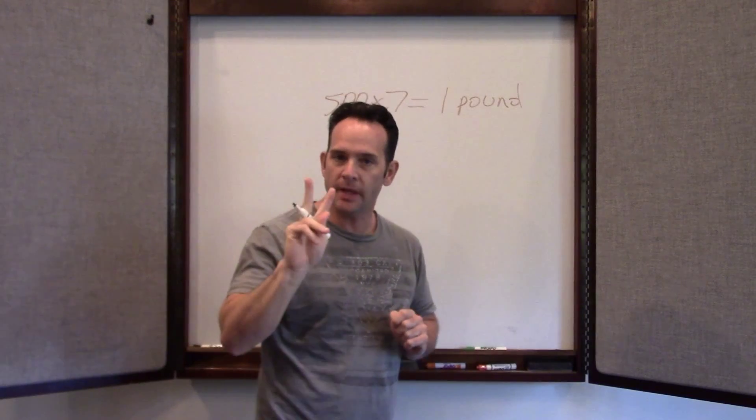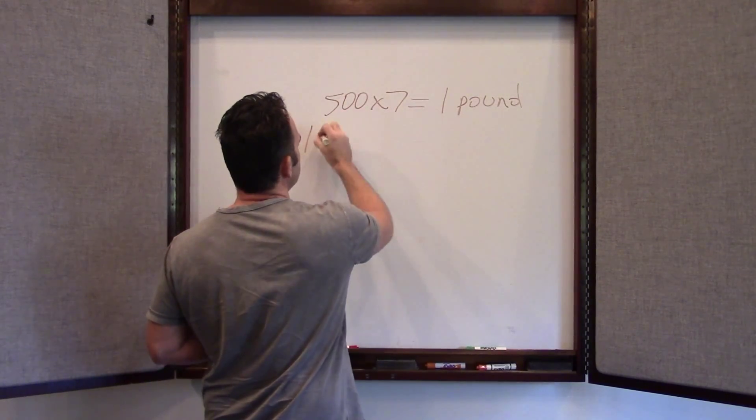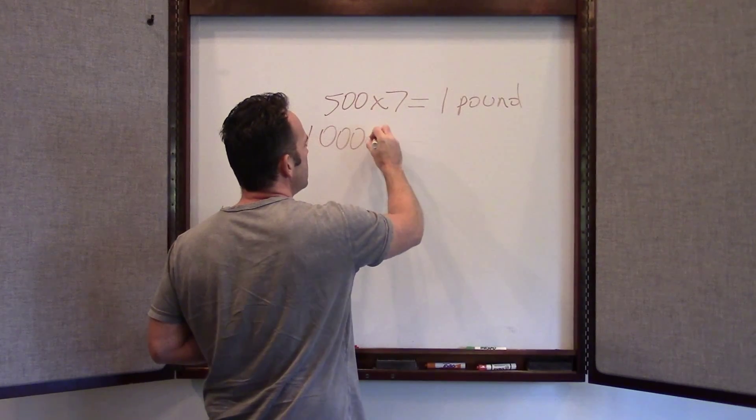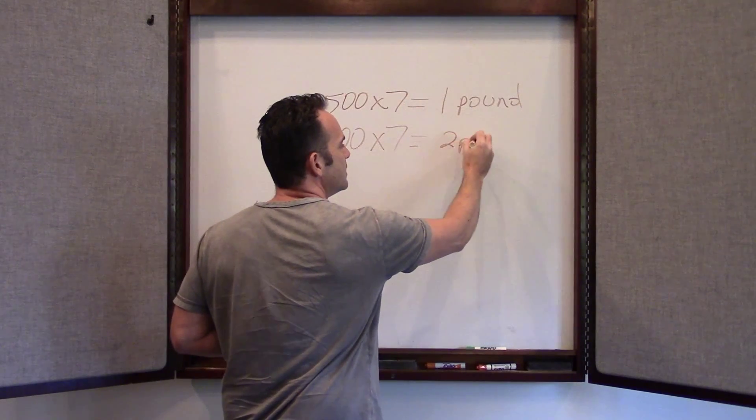If you're going to lose 2 pounds in a week, you would simply double this number. So 1,000 calories times 7 days equals 2 pounds.